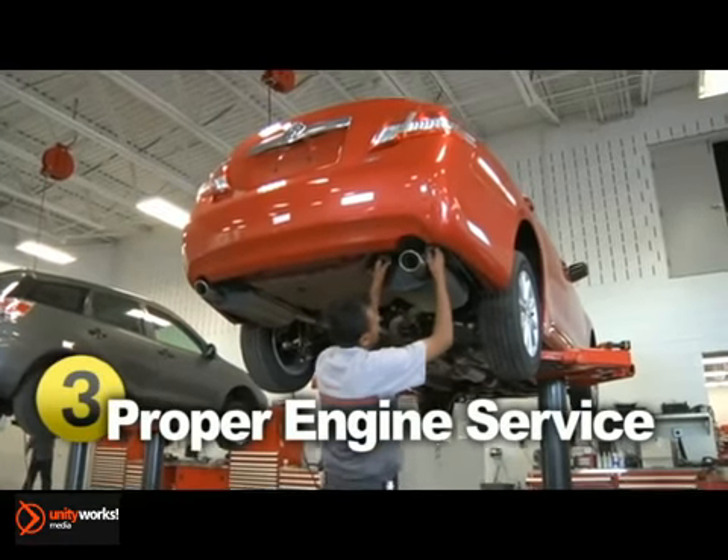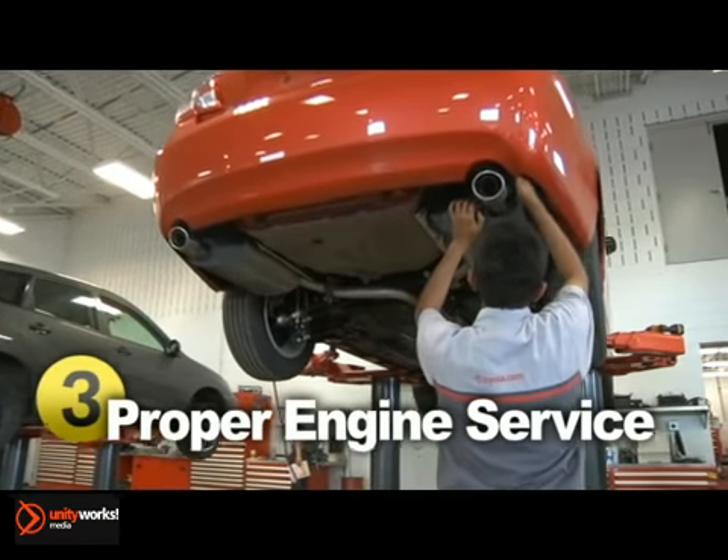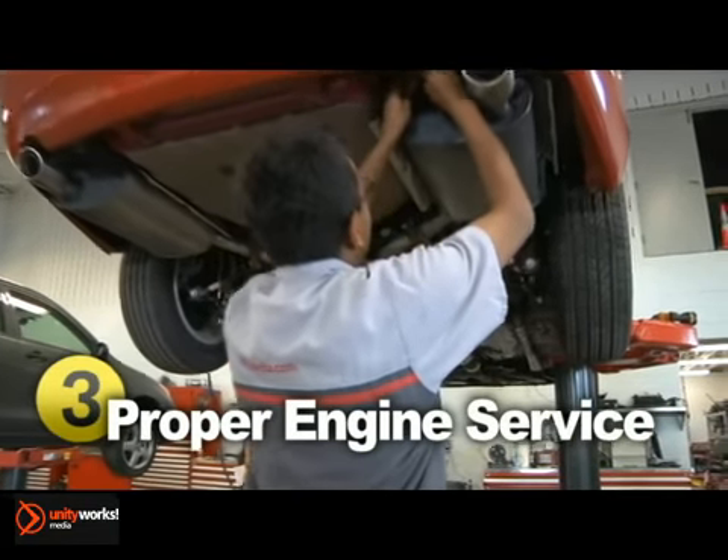Typically, the most expensive component in the exhaust system to replace is the catalytic converter. Proper servicing to your engine system will extend the life of the catalytic converter and keep it running smoothly.